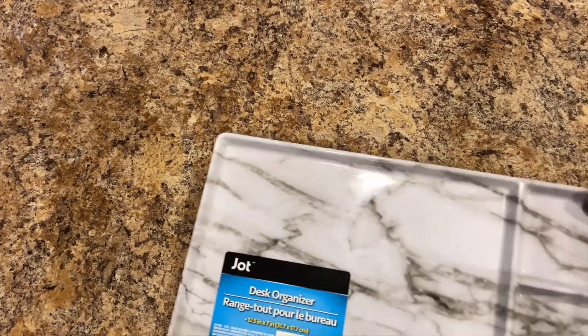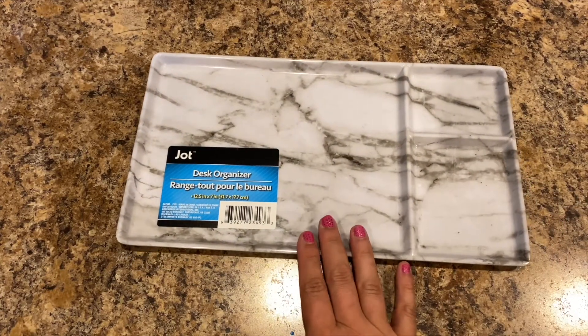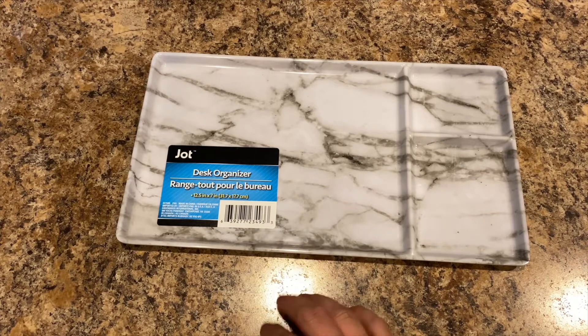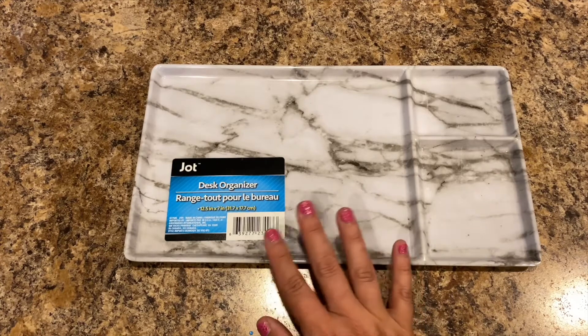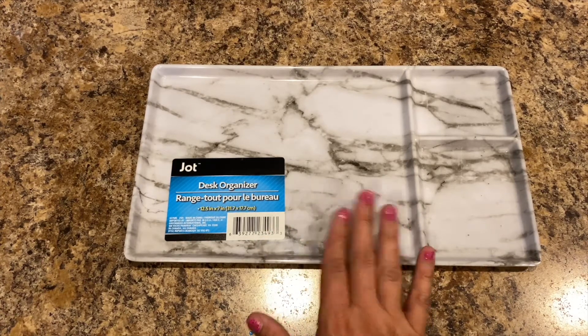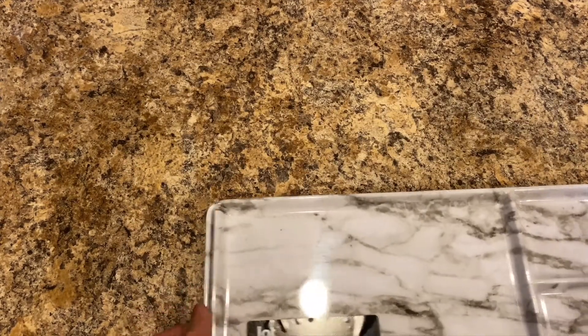Next I bought two Jot desk organizers — 12 and a half by 7 inches — one for me and one for Lily. She can use hers for makeup in her bathroom, jewelry, or in her bedroom — whatever she wants. I'll probably use mine on my diamond painting desk, but we'll see where I put it.